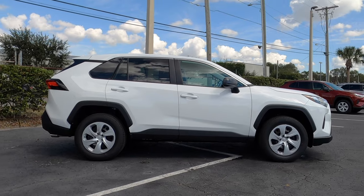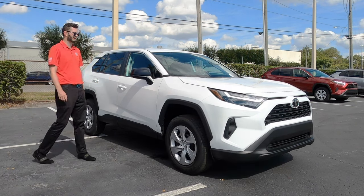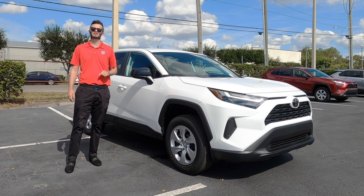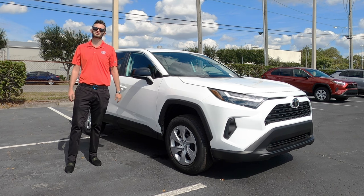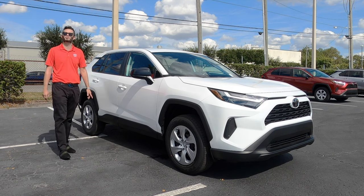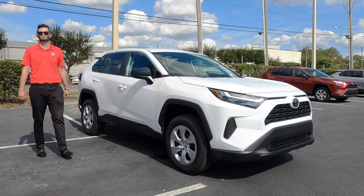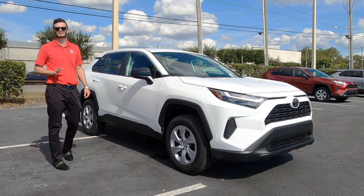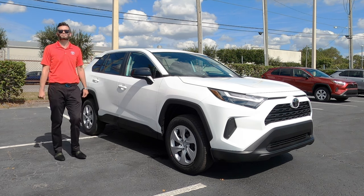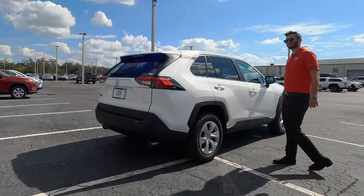The LE doesn't get color-keyed side view mirrors — you have to go up to the XLE for that. Towing is a little bit of a twist also. Front-wheel drive gets 1,500 pounds, while 3,500 pounds starts on the Adventure and TRD going into the Limited. When you go to all-wheel drive, which comes standard past the XLE Premium up to the Limited, you decrease in payload — over 1,200 pounds on FWD versus 1,100 pounds on AWD.